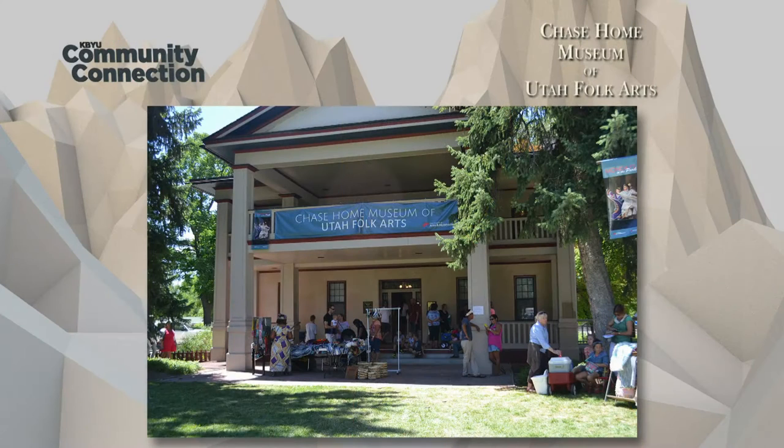Hello and welcome to Community Connection. I'm Tracy Christensen. On a walk through Salt Lake City's Liberty Park, you may have noticed the stately home of pioneer businessman Isaac Chase. But what you may not know is this building houses one of Utah's most unique collections of artifacts. I'm joined by Jennifer Ortiz from the Chase Home Museum of Utah Folk Art, who's here to tell us about the exhibits and events planned for this summer.